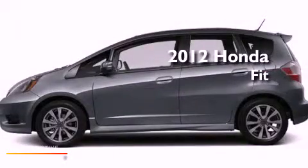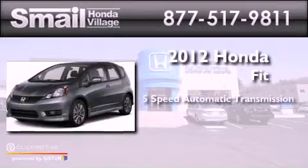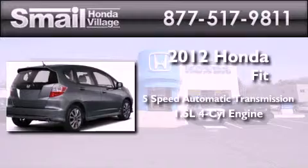This is a brand new 2012 Honda Fit. This compact has a 5-speed automatic transmission and an inline 4-cylinder engine.